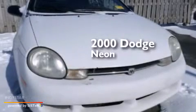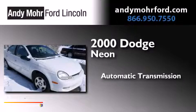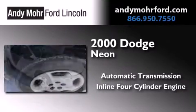This is a 2000 Dodge Neon. This compact has an automatic transmission and an inline four-cylinder engine.